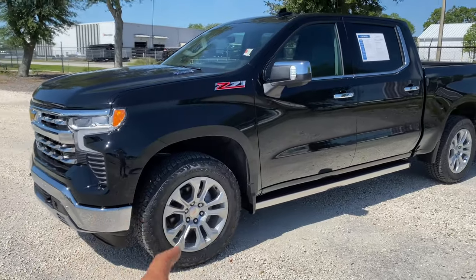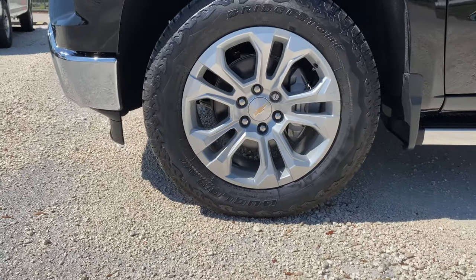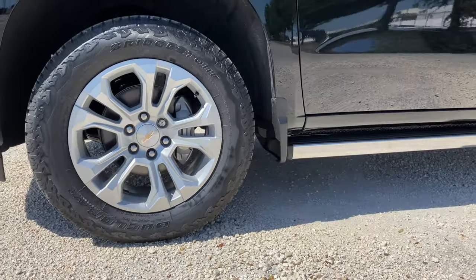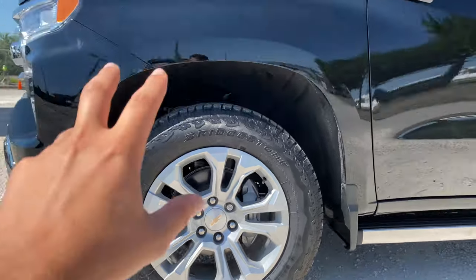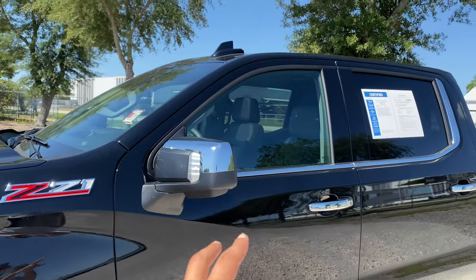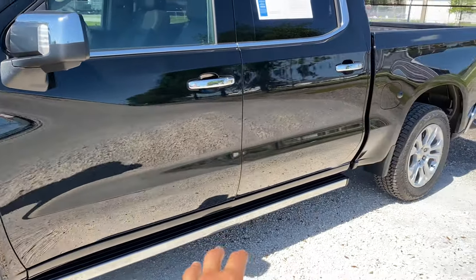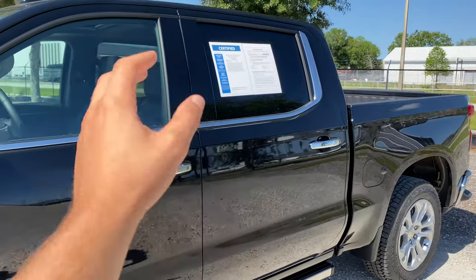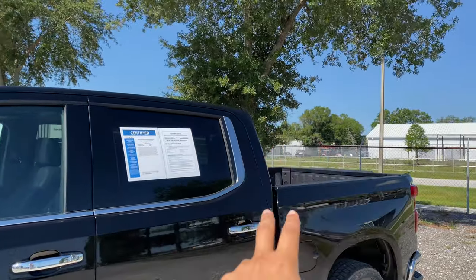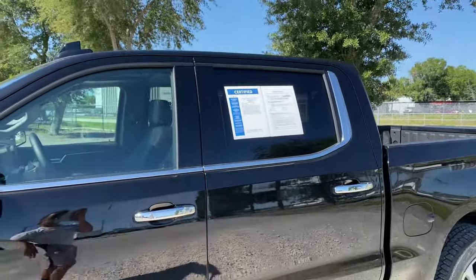We get the off-road package, which includes these 20-inch rims wrapped in Bridgestone Dueler all-terrain tires, dimensions being 275/60 R20 for the front and rear. Pretty beefy brake caliper too. No plastic cladding — all body color. You see your Z71 badge, two-tone mirrors. Power running boards with smart access for the driver and front passenger. A little bit of chrome for the bottom portion and the side of the window trim, blacked out up top, blacked out B-pillar. Looking good.